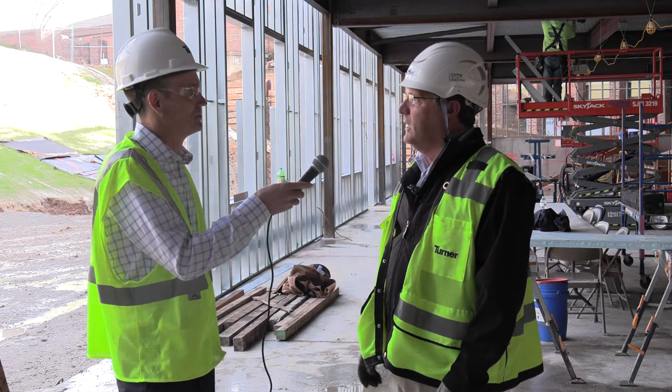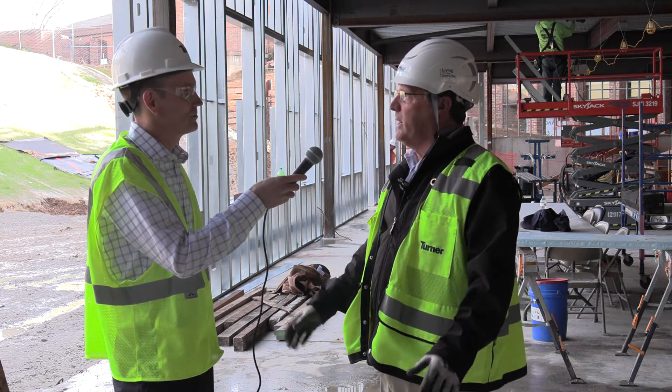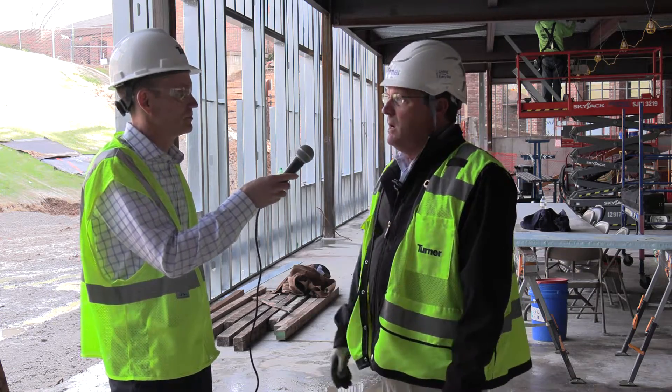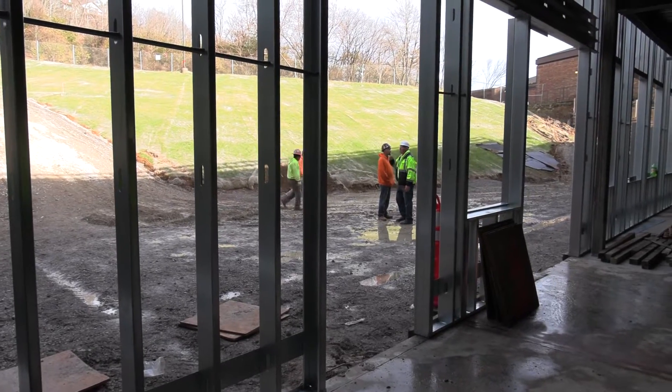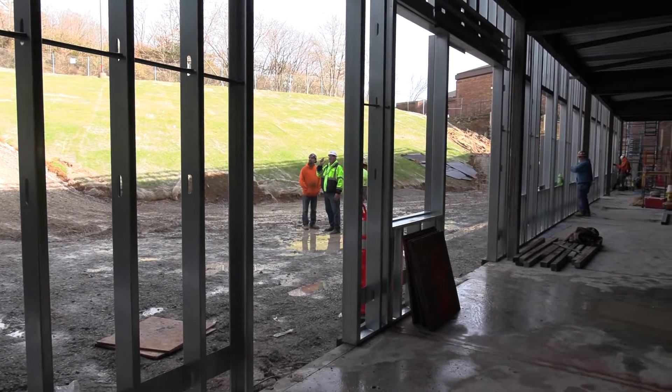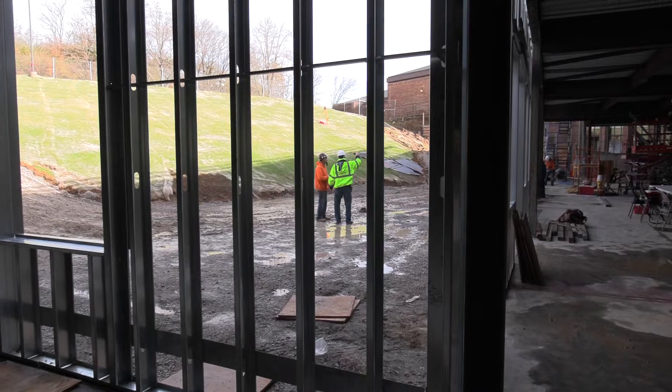Yes, Steve, you are actually standing inside one of the art rooms right now, looking out to the north here. And what you can see is the start of the exterior wall and part of the scheduling process to close in the building.